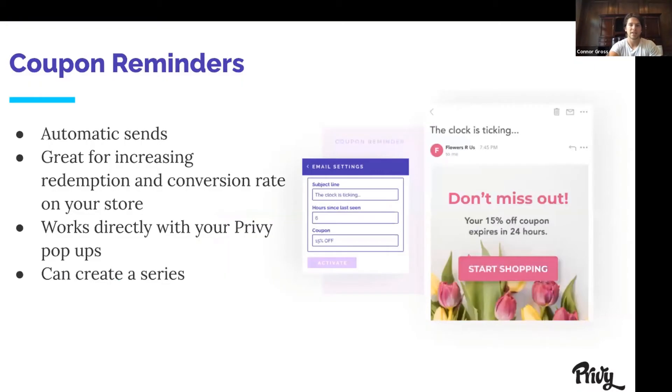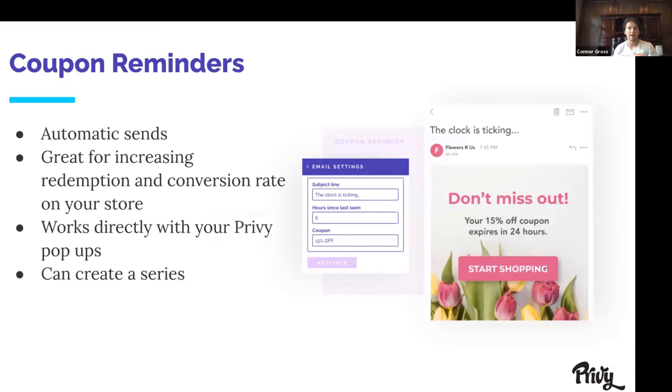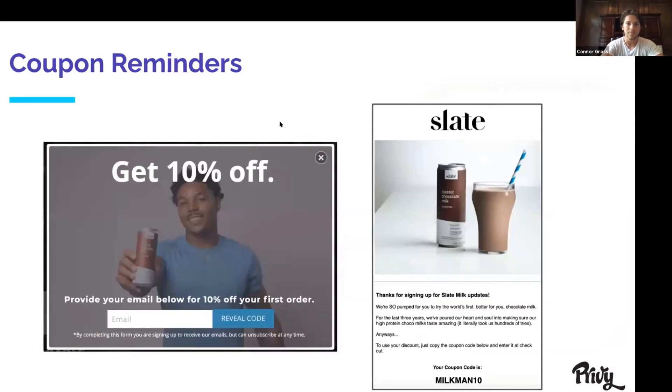And now here's the last one: coupon reminders. Coupon reminders are automatic sends — once you set it up, they'll automatically go out. They're great for increasing your redemption rate and conversion rate on your store, and they work directly with your Privy pop-ups. You can also create a series: if you have a pop-up saying 'give us your email and save 10% off,' you can create a series of one, two, or three different emails reminding them to use that coupon after they leave without purchasing — otherwise they might lose it or it'll expire. Slate Chocolate Milk is a customer with 'get 10% off on your first order,' and once you provide your email you get your code — 'Milkman10' — and then you can even send a second coupon of 15% off if they still haven't purchased.